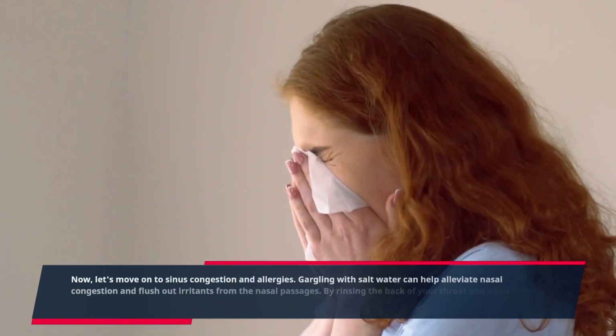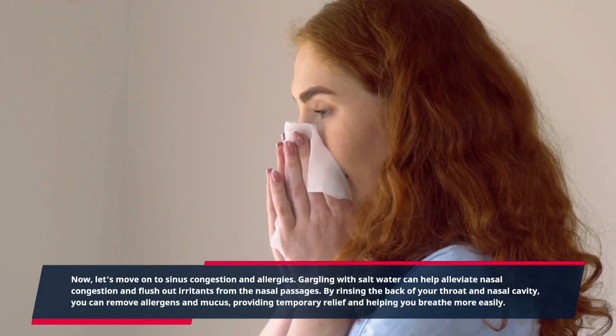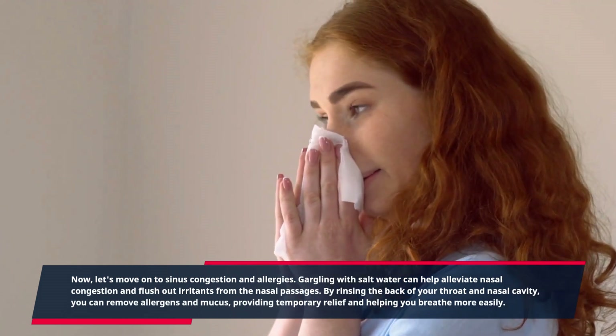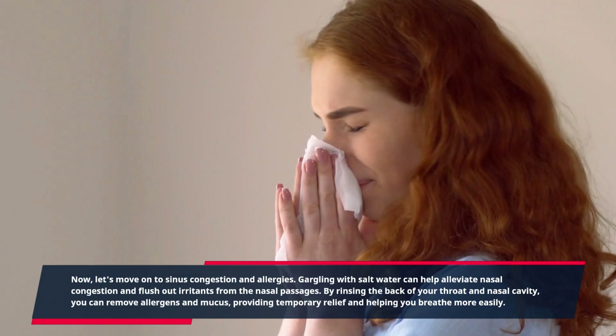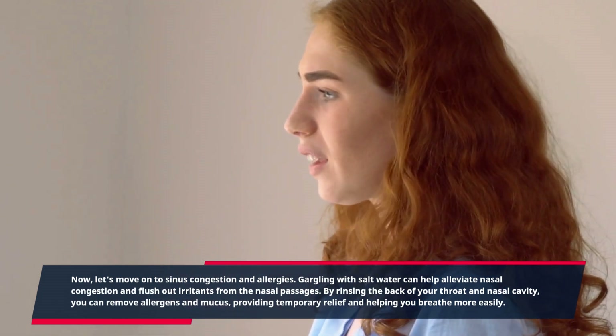Let's move on to sinus congestion and allergies. Gargling with salt water can help alleviate nasal congestion and flush out irritants from the nasal passages. By rinsing the back of your throat and nasal cavity, you can remove allergens and mucus, providing temporary relief and helping you breathe more easily.